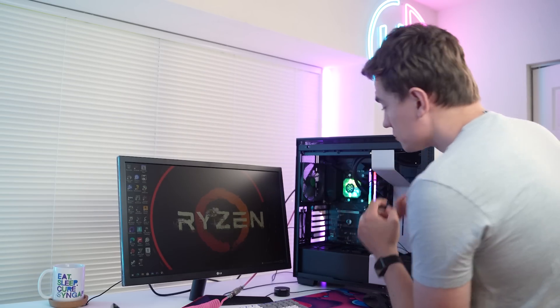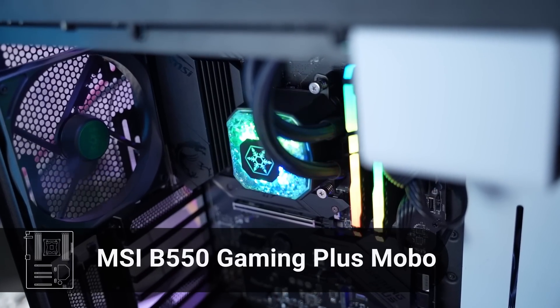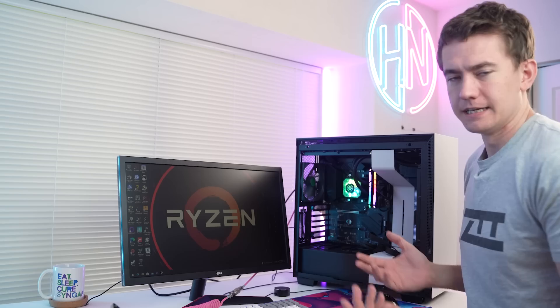Let's talk about how the 5700G actually performs in video games. We did all of the testing on this system right here — it's the MSI B550 Gaming Plus. We've got 32 gigs of 3,600 megahertz RAM to eliminate any bottlenecks, and we're cooling it with the Silverstone Ice Gem 240. Temperatures never got above 50 degrees Celsius. Everything was tested at 720p low, because that's where I really think APUs are still shining the best. 1080p is still kind of a pipe dream for APUs, except in eSports titles.